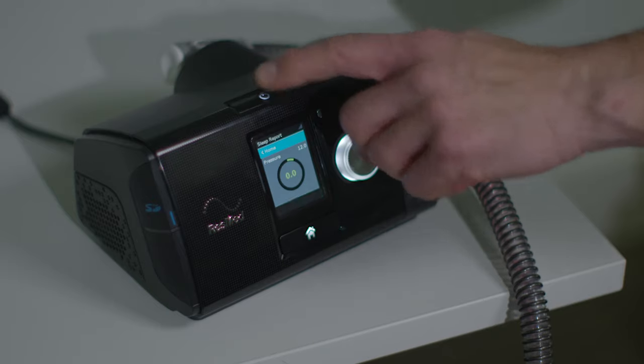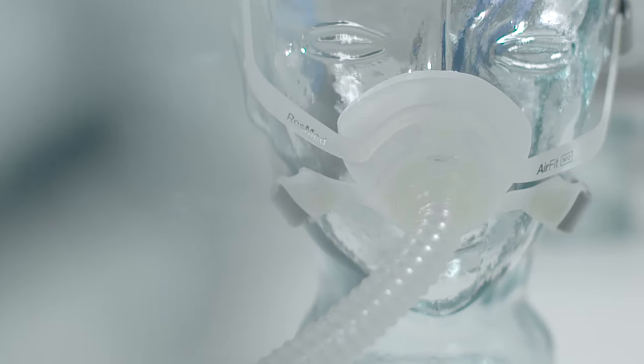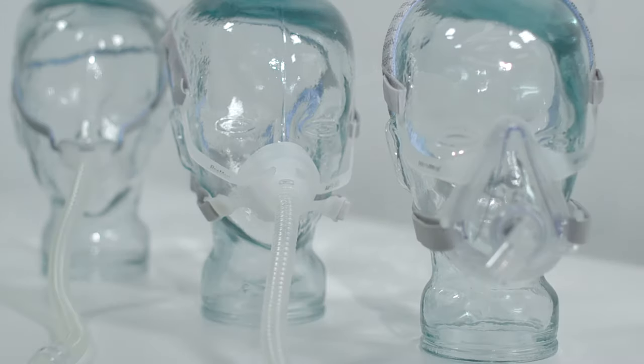It involves wearing a mask, which is connected by tubing to the CPAP device. There are many different types of masks available and your CPAP provider will select the most appropriate type and size for you.